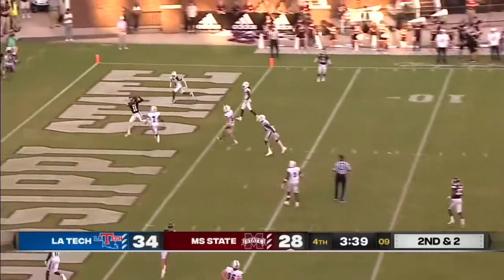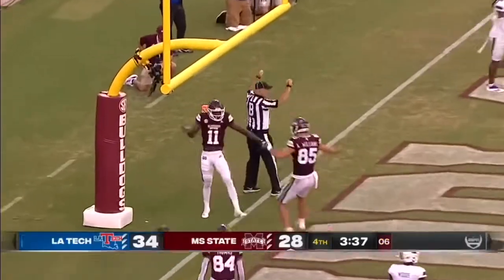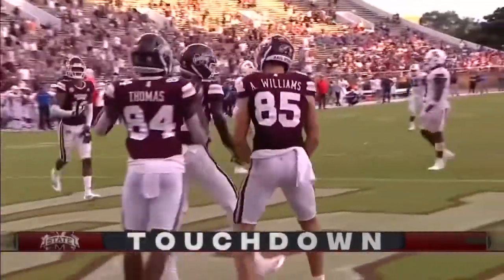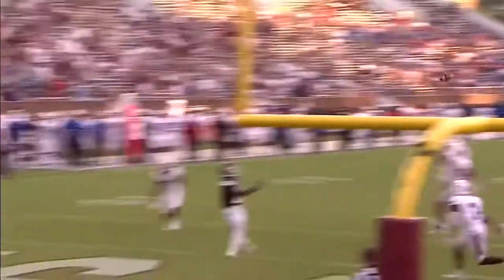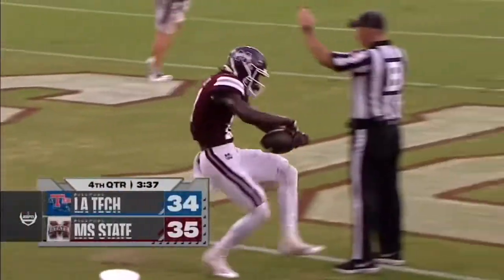Rodgers — touchdown! Mississippi State answers! Jaden Wally with the touchdown grab to make it 21 for Mississippi State.